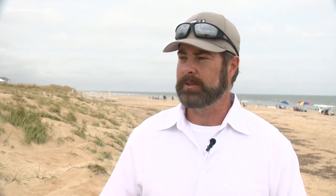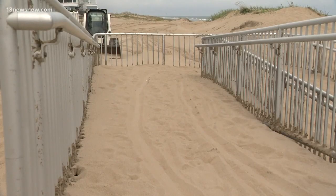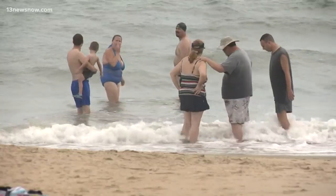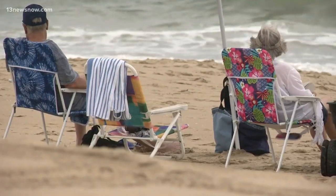Once we get this replenishment in, it should fill in those voids and help restore those dunes. The Army Corps of Engineers along with the City of Virginia Beach are working together to replenish the beach between Back Bay National Wildlife Refuge and Dam Neck Naval Facility. The project is expected to start this fall and wrap up by May.